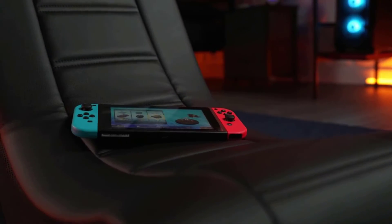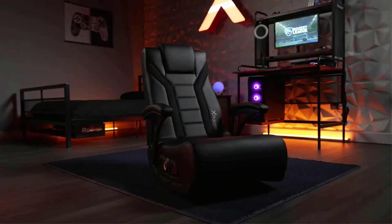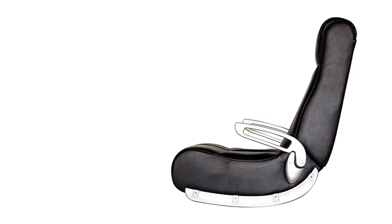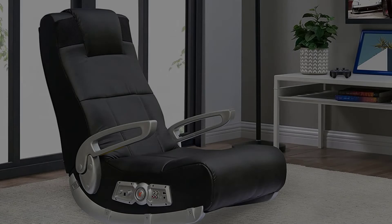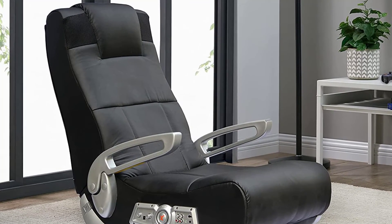The other important aspect of this chair is the wireless connectivity. The chair is designed to connect to Wi-Fi so that it can pair with your gaming console, and there are two wireless speakers built into the chair to immerse you in the audio from your game. Note that users had mixed success pairing with different gaming consoles, so be sure to check whether the wired or wireless connection will work for you.